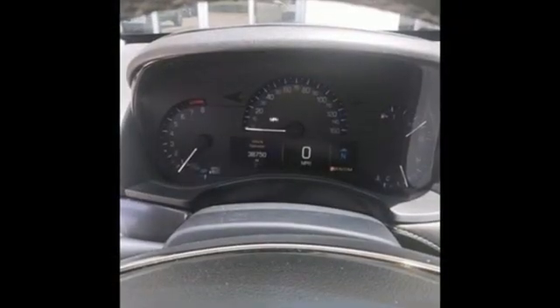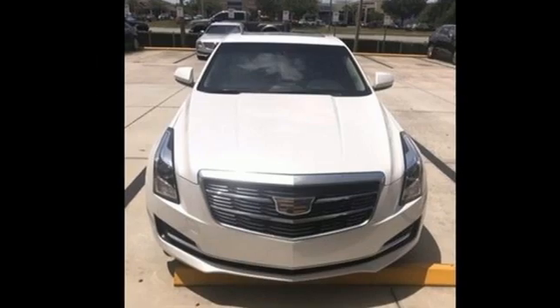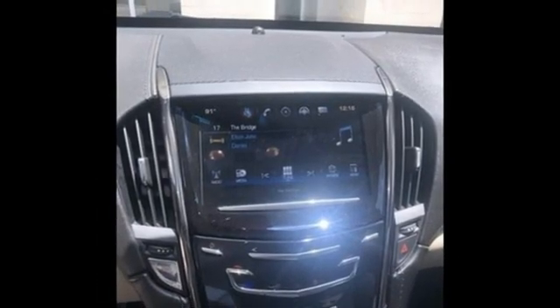Edmunds.com points out the balance the ATS exhibits comes via a 50-50 weight distribution and well-tuned standard FE2 suspension, including Cadillac's first ever 5-link independent rear setup.